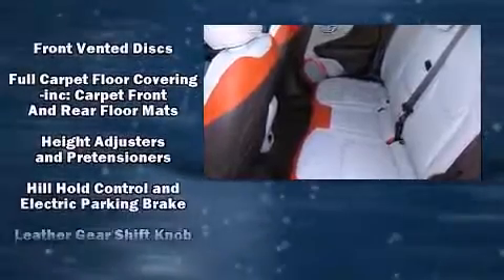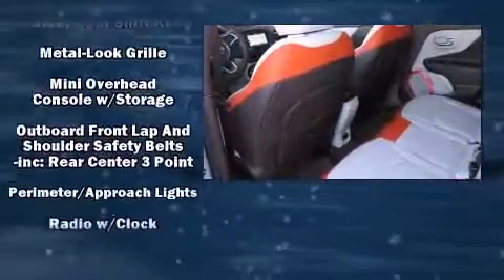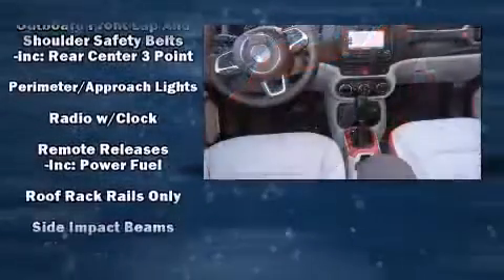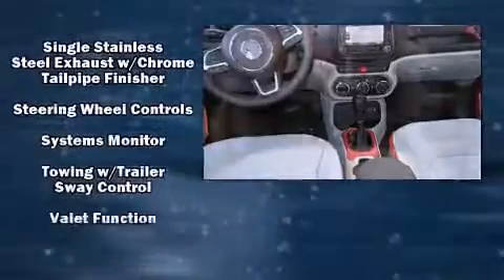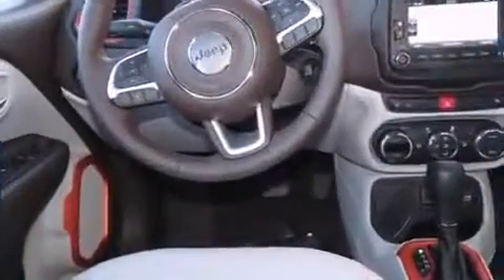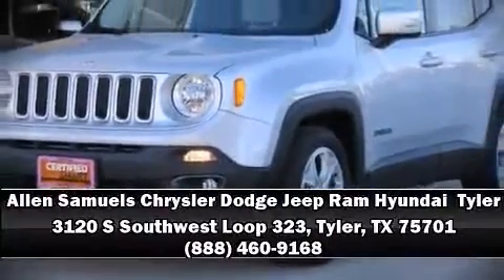Jeep also prioritized safety and security with features such as head curtain airbags, front side impact airbags, traction control, brake assist, anti-whiplash front head restraints, ignition disabling, and four-wheel disc brakes with ABS. Stop by our dealership or give us a call for more information.